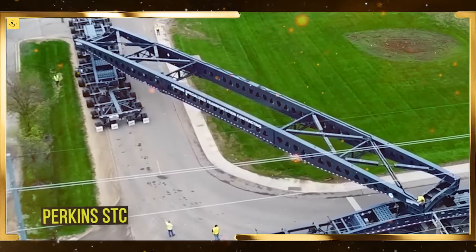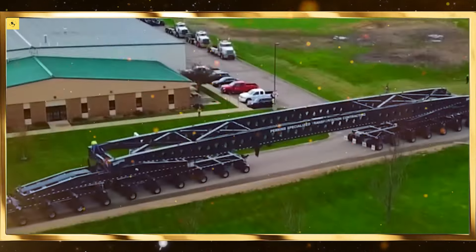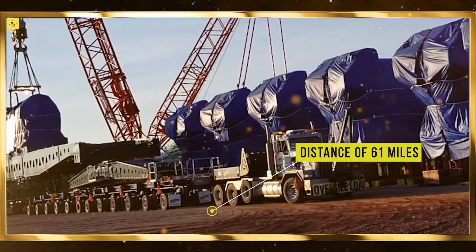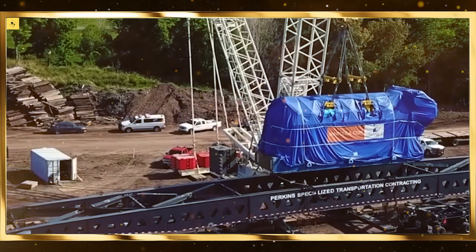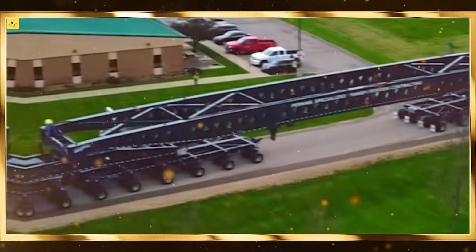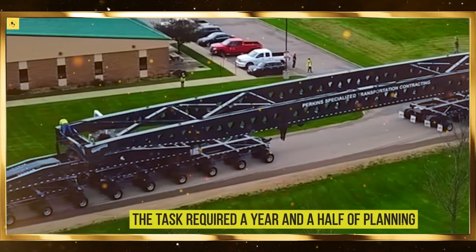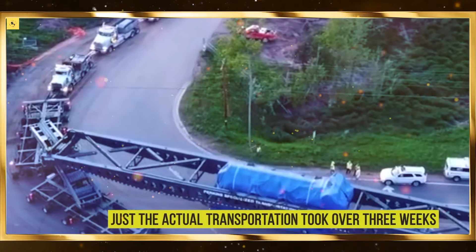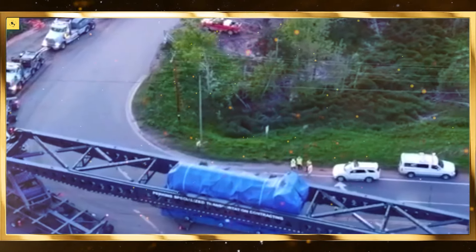Robotic harvesters can work around the clock, picking fruits and vegetables with precision, reducing damage to the crops. Furthermore, robots equipped with AI are able to analyze plant health and predict pest outbreaks, allowing farmers to take proactive measures. With robotics, agriculture is becoming more productive, sustainable, and environmentally friendly.